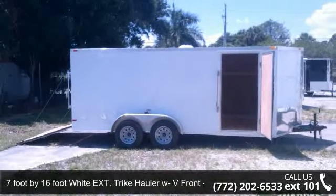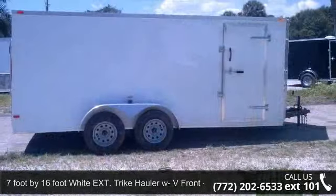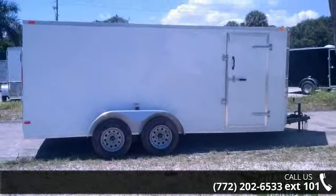Up for sale is a 7-foot by 16-foot white extension trike hauler WV front new trailer. This trailer is ready for the road.